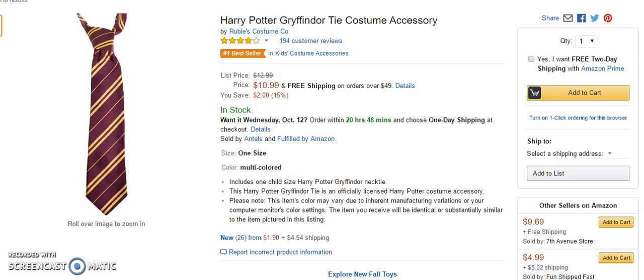The colour may vary due to inherent manufacturing variations or your computer monitor's colour settings. It is supposed to be burgundy, and most of the bad reviews related to the colour, which evidently came as brighter and more in the red range than in the burgundy range.